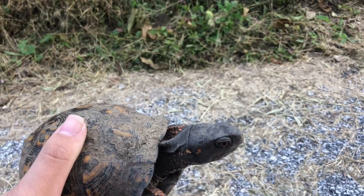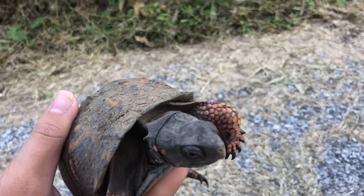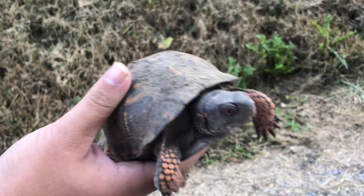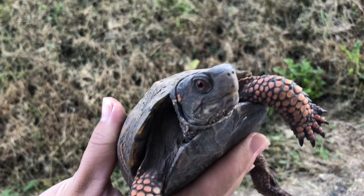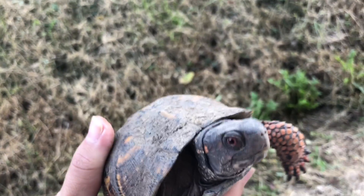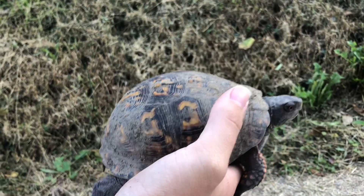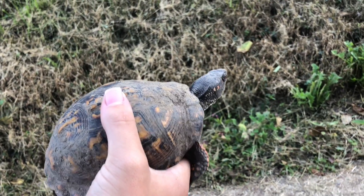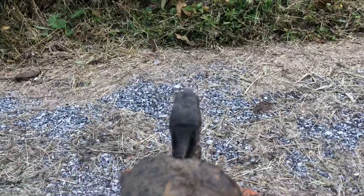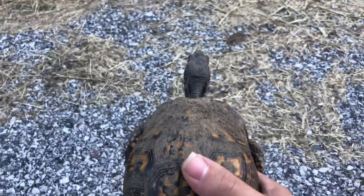What a cute little guy. What I am trying not to do is get bit by this guy, because that beak looks like a pretty good turtle beak, if you ask me. Little box turtle. He was actually tilting his head back a little bit ago, trying to get me.